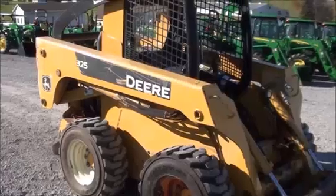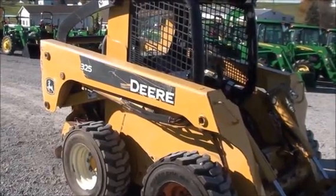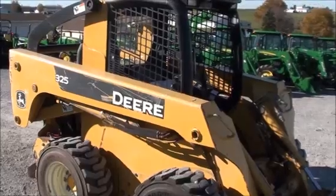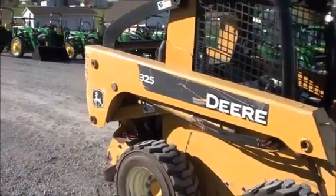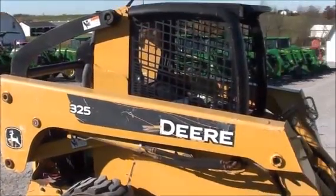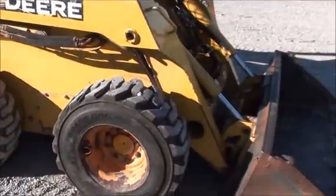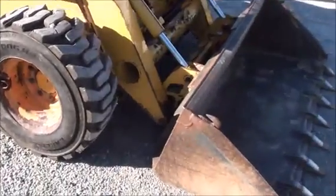This is a John Deere 325 skid steer loader. This loader has approximately 6,300 hours on it. It is a working functional machine, but it does obviously have some hours on it, so the machine will be selling as is. It is a local consignment. There are no known issues with the machine other than normal wear and tear.